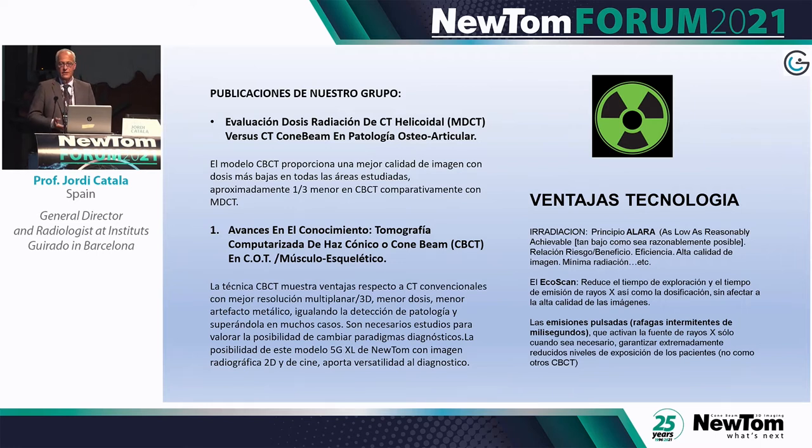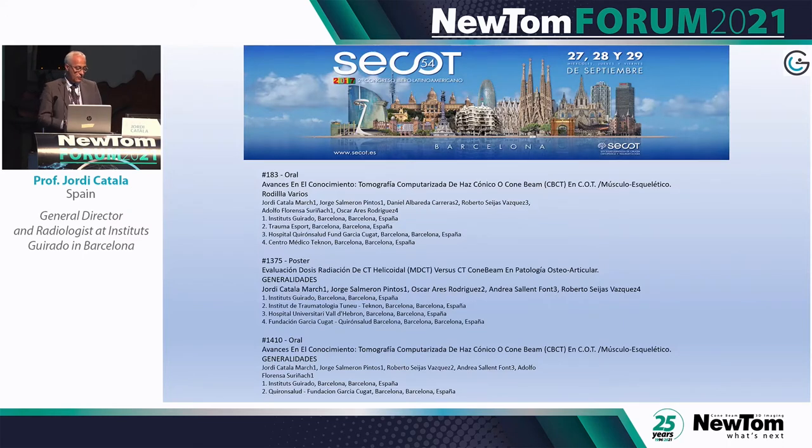I know there is EU regulation about dose exposure. However, during the pandemic it was quite difficult in Spain to use this technology. We published many papers to verify whether our machines were working properly compared to others. It turned out that cone beam CT technology in MSK dramatically lowers the dose.